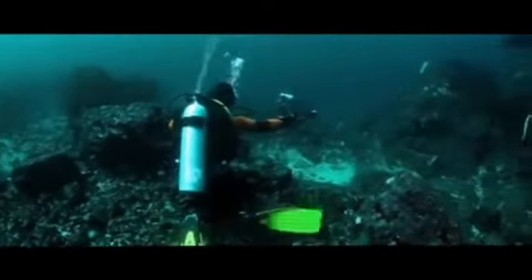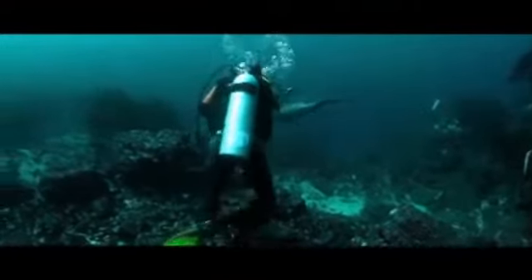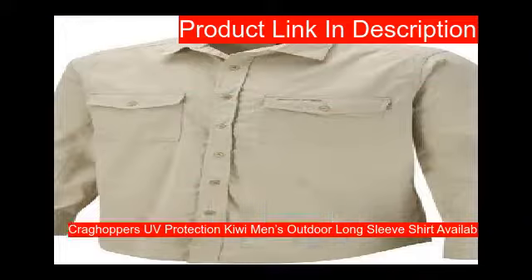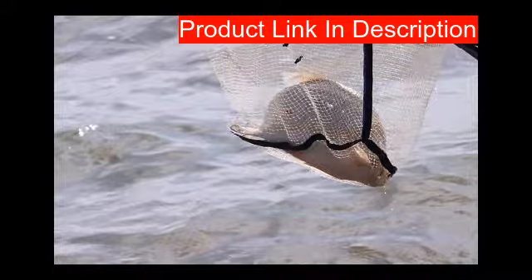No outfit is complete without one of the best fishing shirts. Our first product features a 31-inch length, three pockets including one hidden zipped security pocket, 65 percent polyester and 35 percent cotton, and is machine washable.